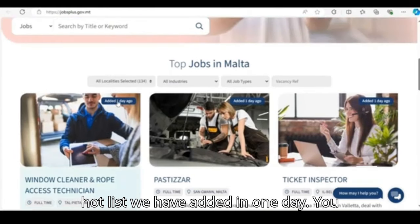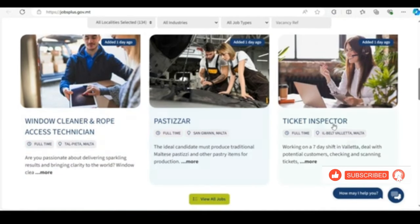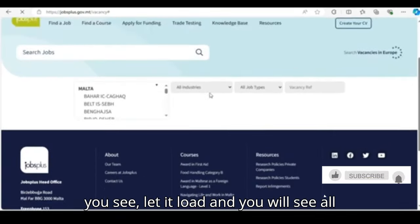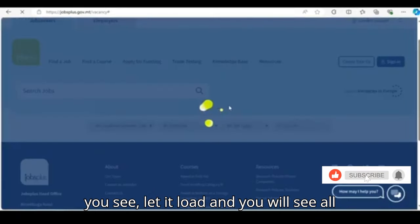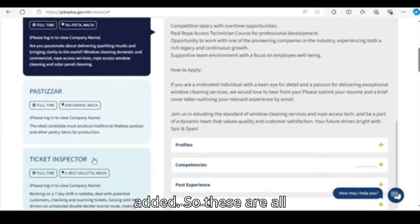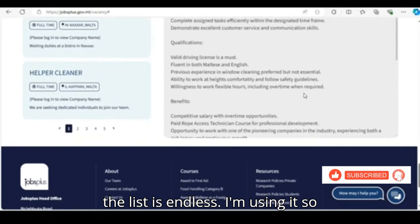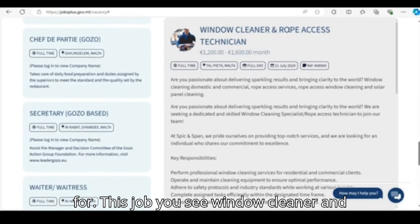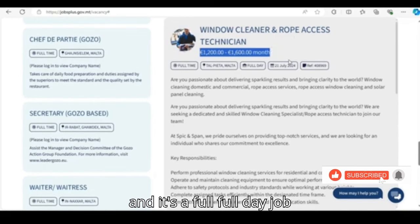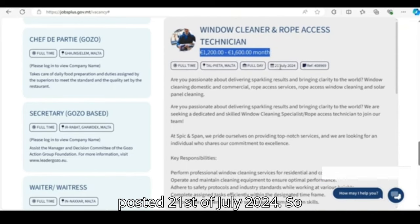Let's look at the hot list — jobs added in one day. You can see this is a job that was added yesterday. You can view all the jobs. These are all the jobs that were added yesterday, and the list is endless. For this job, you see 'window cleaner and rope access technician.' This is the amount: 1,200 to 1,600 per month, and it's a full-time job. It was posted 21st of July 2024.